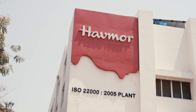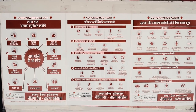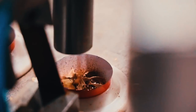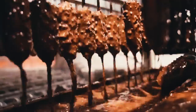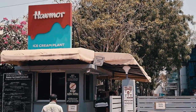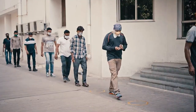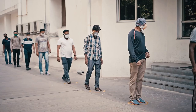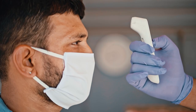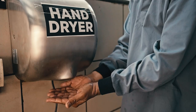What you see now is the manufacturing unit of Havemore ice cream, where utmost precautions are taken at every step to ensure your favorite ice cream is not only delicious but also of the highest hygiene standard. It all starts at these very gates. This is the entrance to the factory, where our employees stand in a queue of marked circles and maintain six feet distance. Before entering, every employee's temperature is checked. Upon entering, employees wash and sanitize their hands thoroughly.